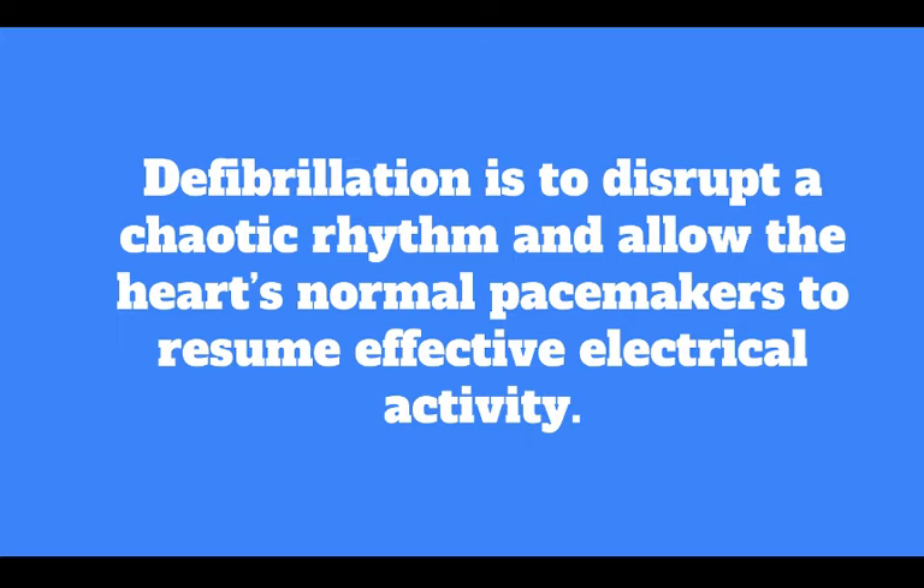The purpose of defibrillation is to disrupt a chaotic rhythm and allow the heart's normal pacemakers to resume effective electrical activity.